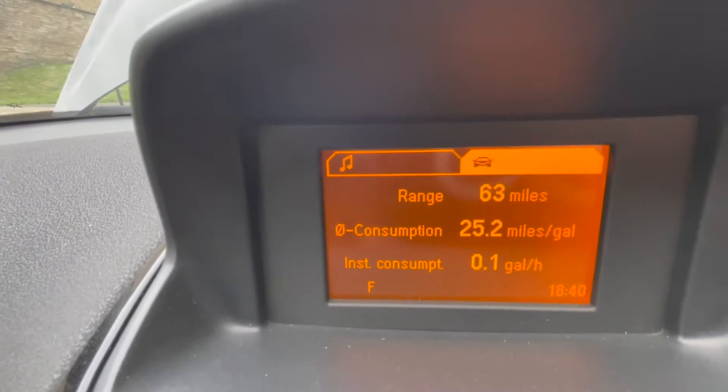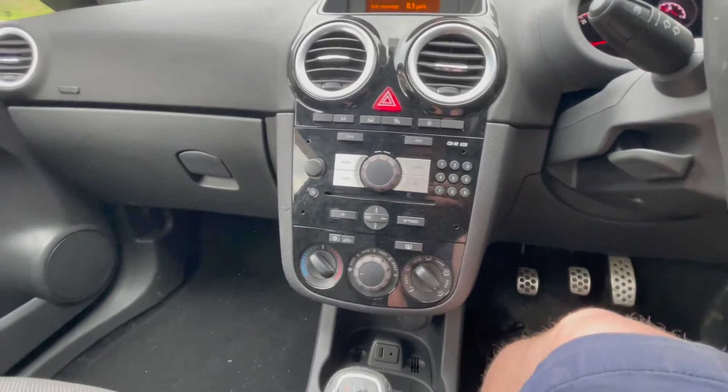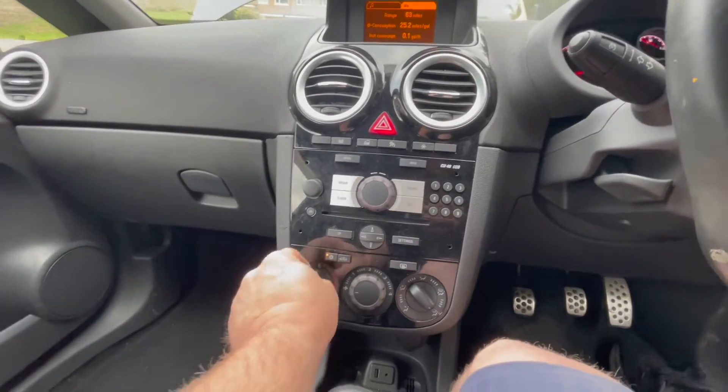You would have thought for a 2014 plate that it would come with some sort of Bluetooth or AUX at least. Maybe there is one — I'm just doing a service check. You've got the consumption stuff just popped up there. Someone was averaging 25 miles to the gallon. That's not a lot.